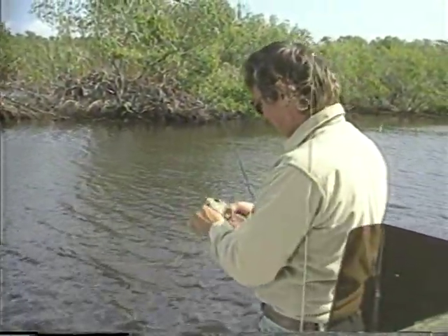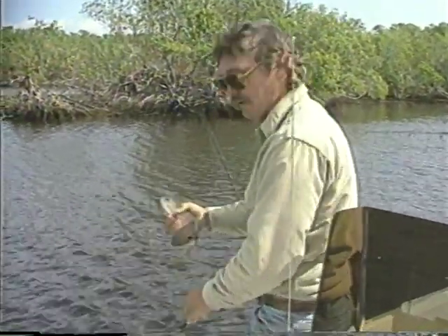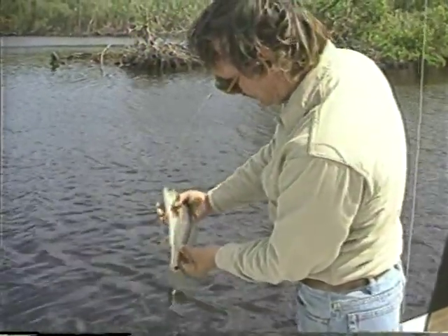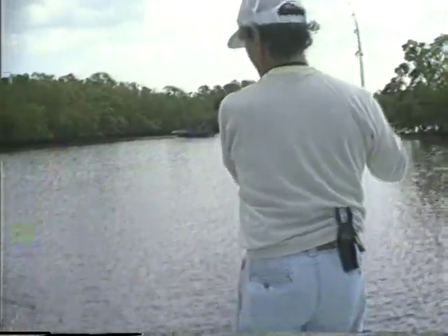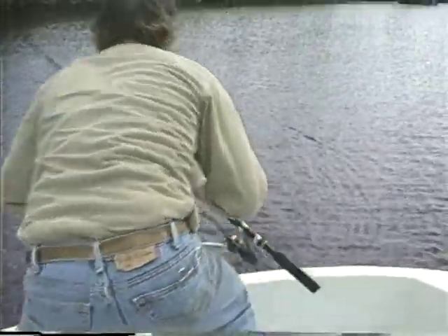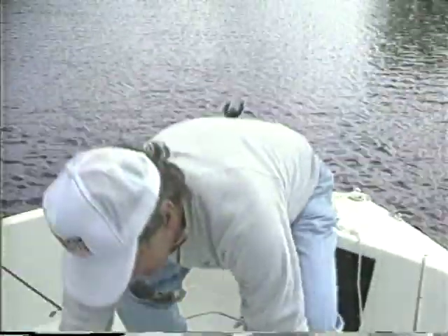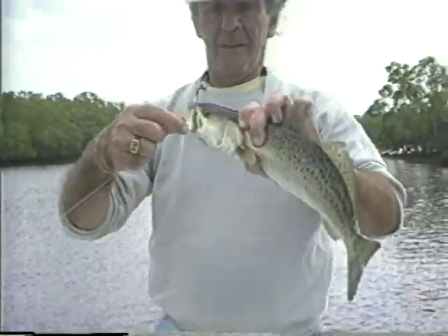During open season, the limit is one redfish per angler per day; the fish must be longer than 18 inches but not longer than 27 inches. The trout limit is 10 per day over 14 inches, and only one may be over 24 inches. The closed season on snook is January, February, June, July, and August. The limit during open season is two per day, and only one may exceed 34 inches. The regulations can get pretty complicated, so it's a good idea to pick up a copy of the park and state regulations from the ranger station as they apply to all species found in park waters.